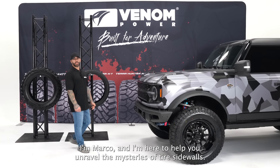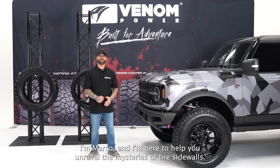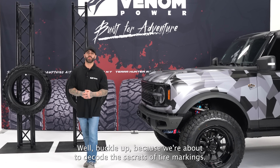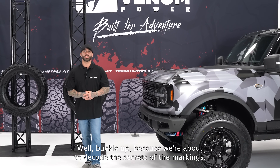Hey everyone, I'm Marco and I'm here to help you unravel the mysteries of tire sidewalls. Have you ever wondered what all those numbers and letters mean? Well, buckle up because we're about to decode the secrets of tire markings.